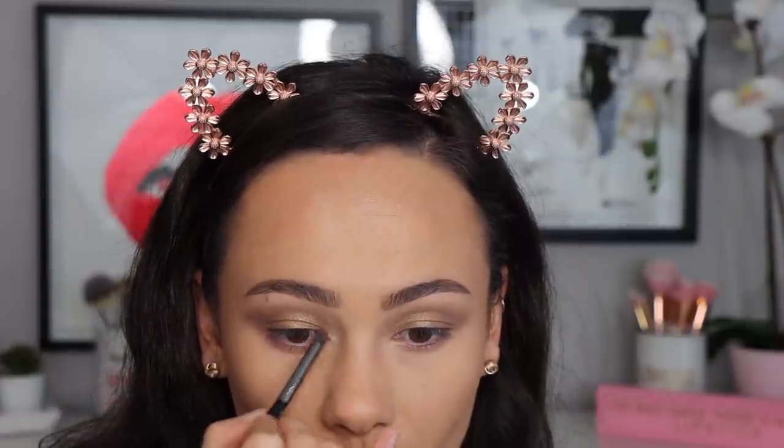I played with the brown in the crease, the shimmery gold on the lid, the light shade on my inner corner, and then I used the very soft shimmery raspberry color to line my lower lash line — and I really love the soft look I came up with. I think it's very natural and sophisticated looking. I'm happy that I purchased it while I could get some percentage off.